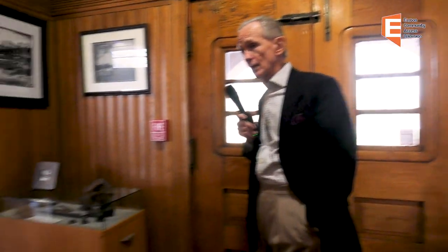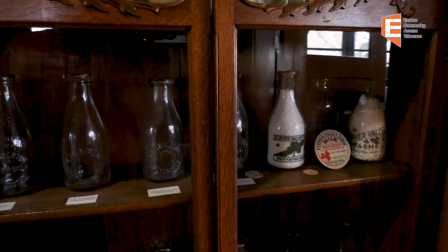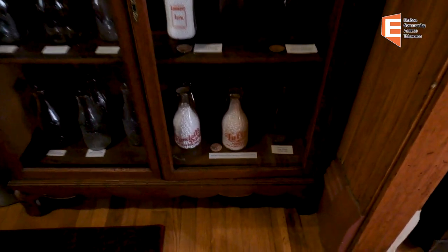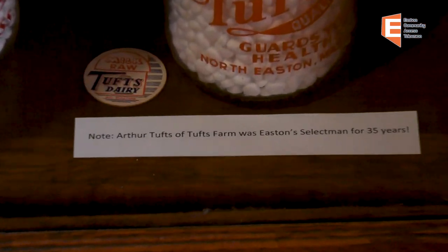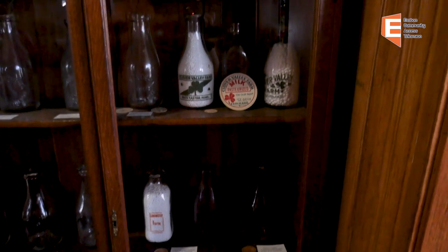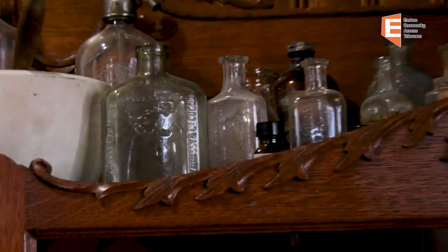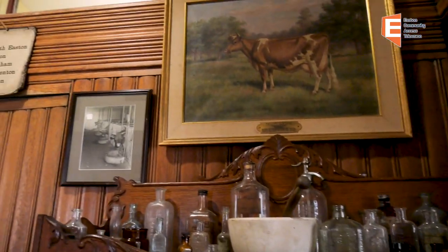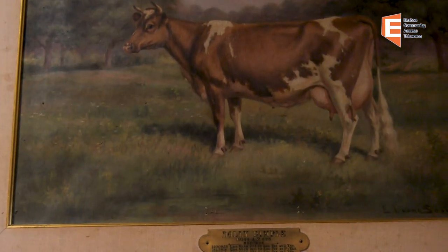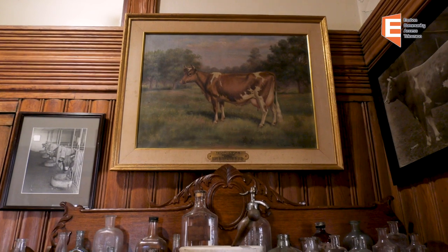Over here on the right, we have a cabinet full of various bottles. If you look down below, those bottles are from local dairies of all various kinds. Then there are a variety of bottles at the top which are medicinal — a large degree of alcohol and other types of ingredients were in those bottles. And then you'll see three photographs here of prize-winning cattle. The major one in the middle is Dolly Dimple, a prize-winning cow for the Ames family.